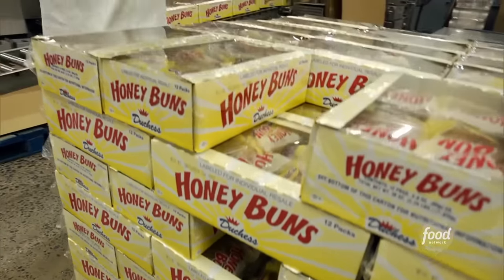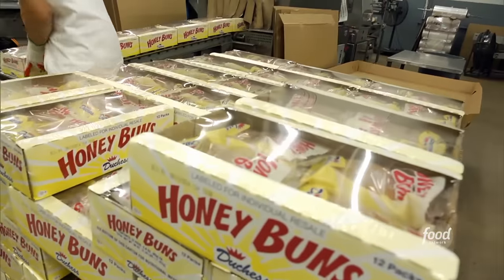That only leaves us with one last question: how did the snack get its clever name? The name honey bun comes from the fact that it's a sweet roll, but it has honey in it — it's a bun with honey in it is where the name comes from.